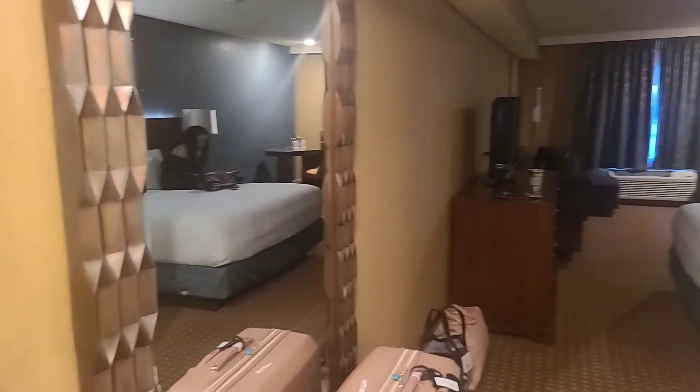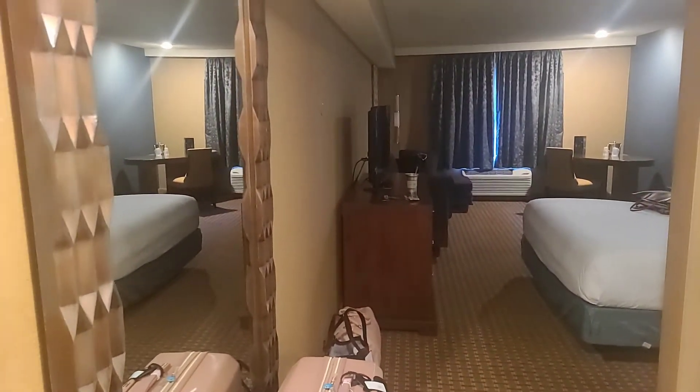The colors are kind of off in this place. You have brown and a mixture of blue. Maybe because that's medieval times with Excalibur, but I just don't know.